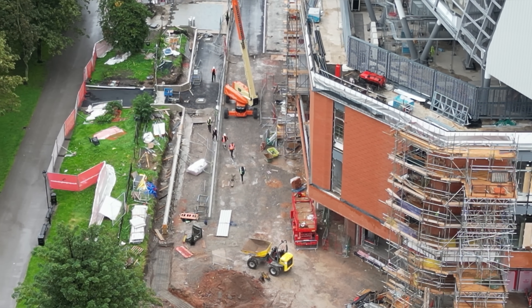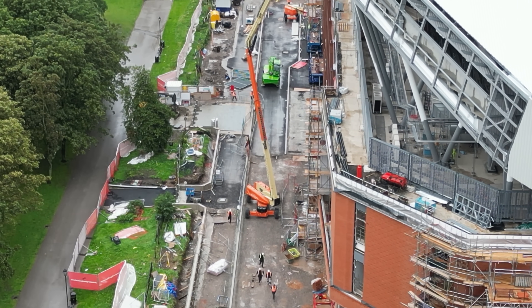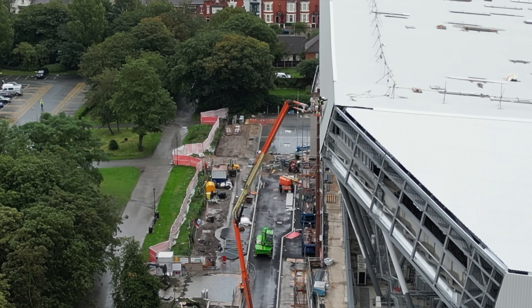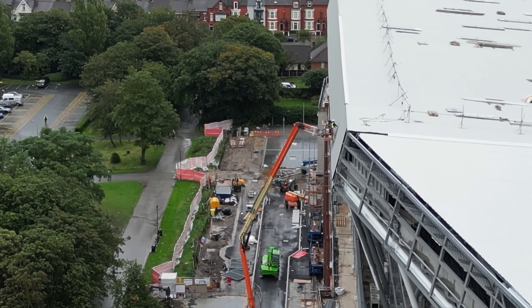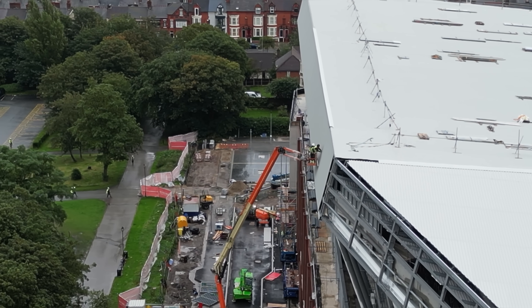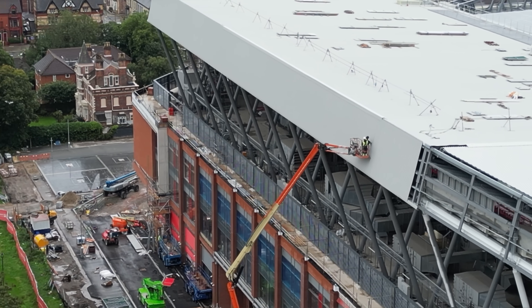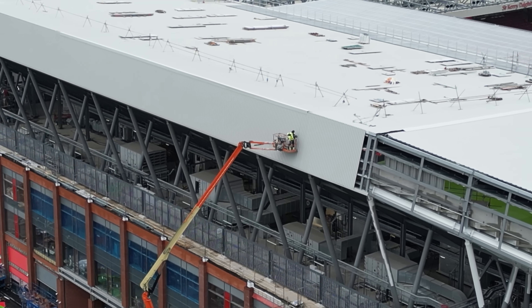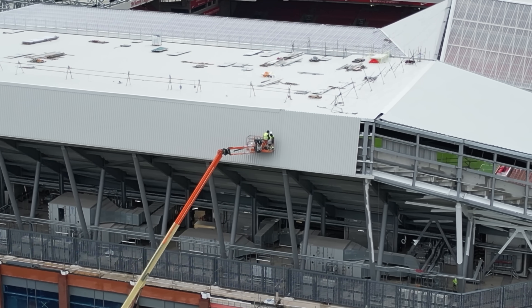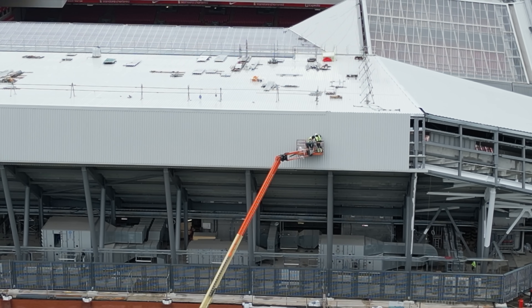You can see the shape of the pathway there, and there's the road. I won't get too close to the cherry picker. Looks like they're continuing fixing the cladding on.